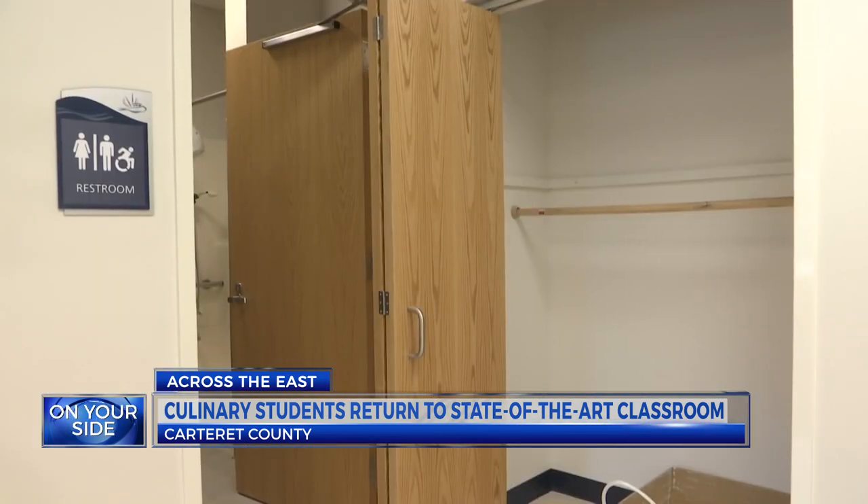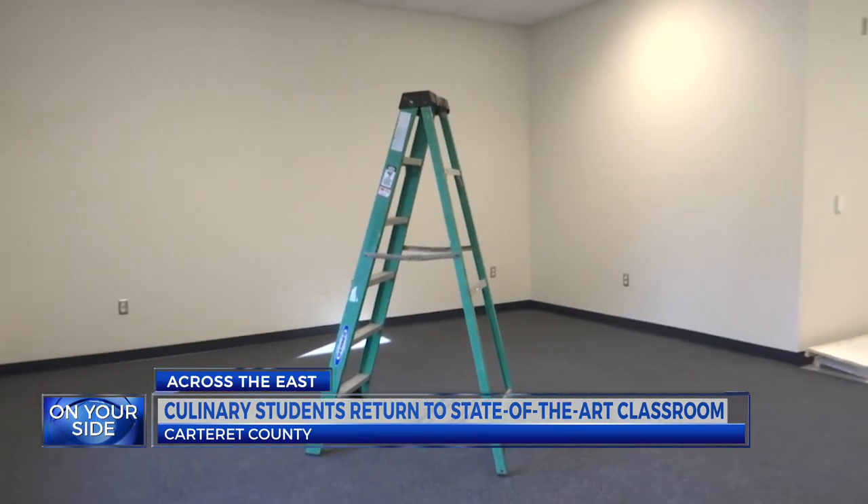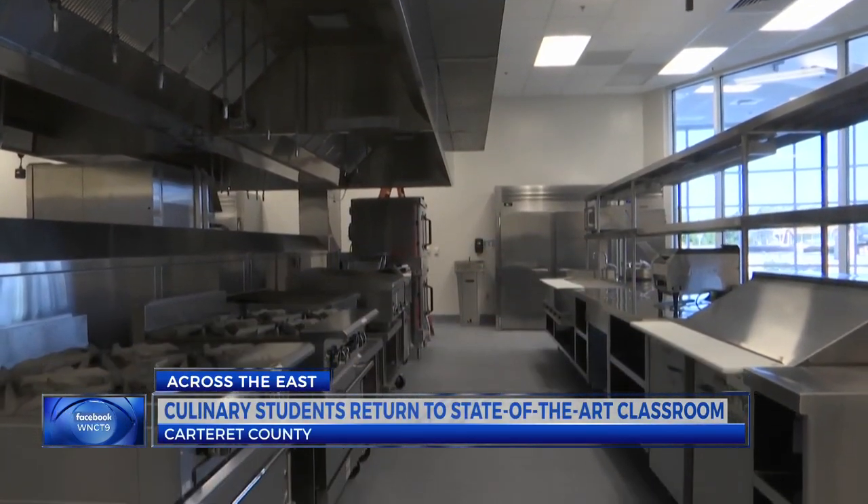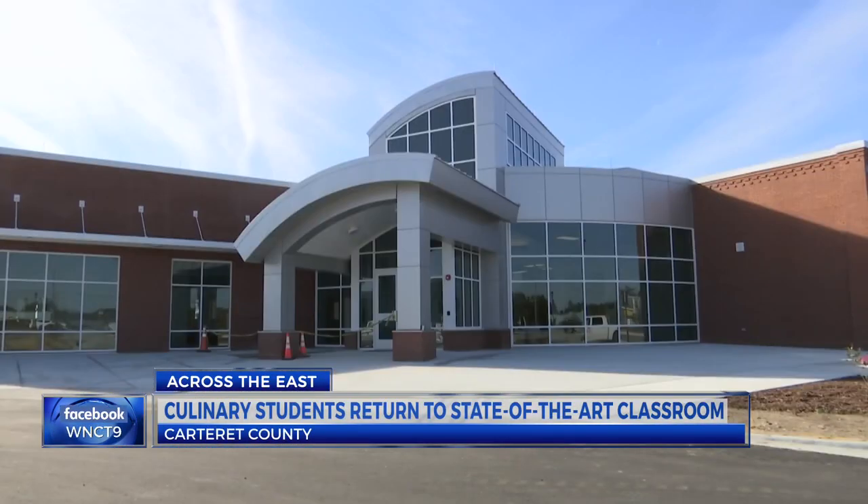The hospitality lab features a hotel room to offer hands-on experience, where students will be able to learn how to make up the room and how to clean different kinds of surfaces. College President Tracy Mancini says part of the program will also include instruction on COVID safety.